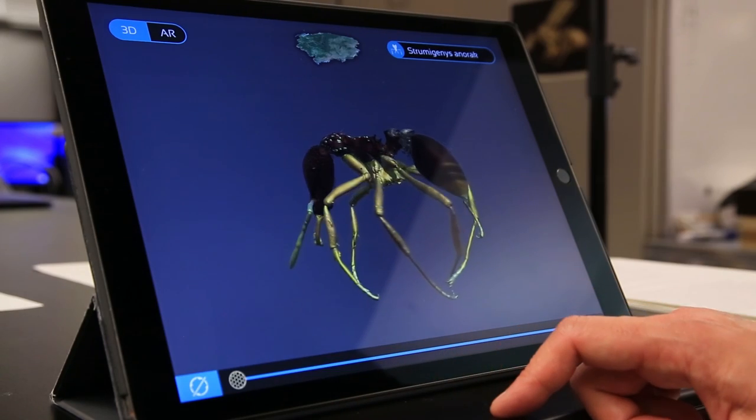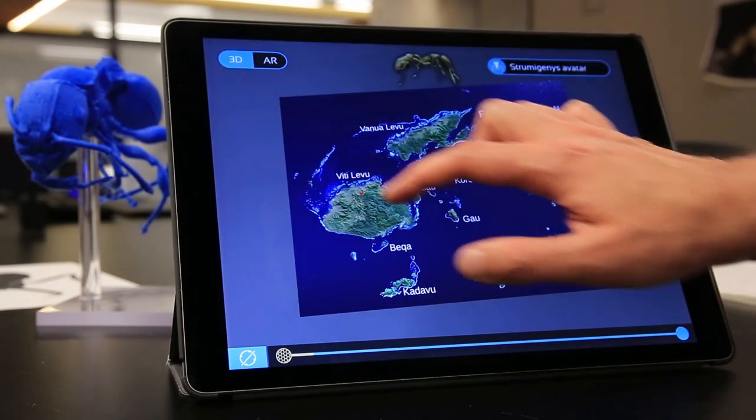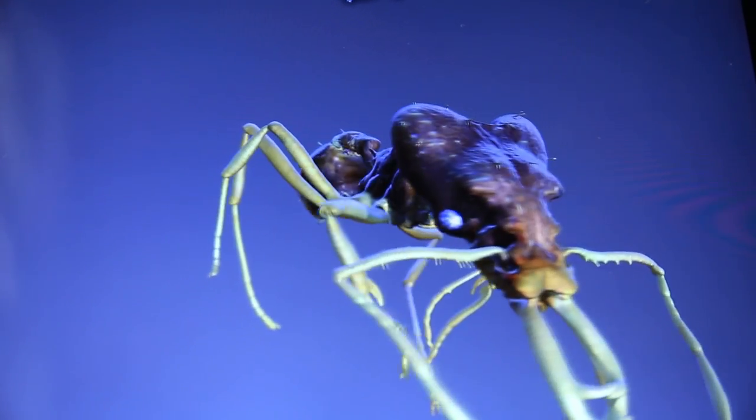The original inspiration for this paper came because we saw new augmented reality applications — for example, for video games — becoming very popular. And we thought, wow, this could really be an interesting way to present species that are out there that are usually really difficult for normal people to access and to see.